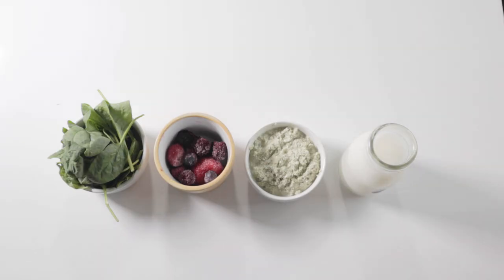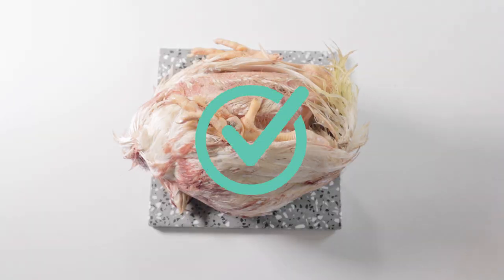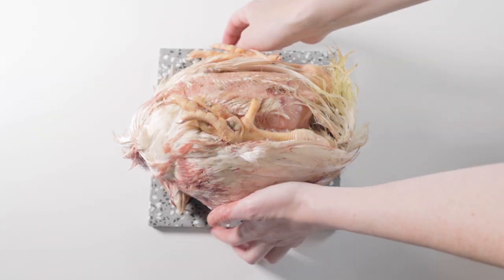If you're adamant on not feeding veggies, fruits, or seeds, feeding whole prey at least once a week may be enough to meet the nutritional requirements your dog needs.